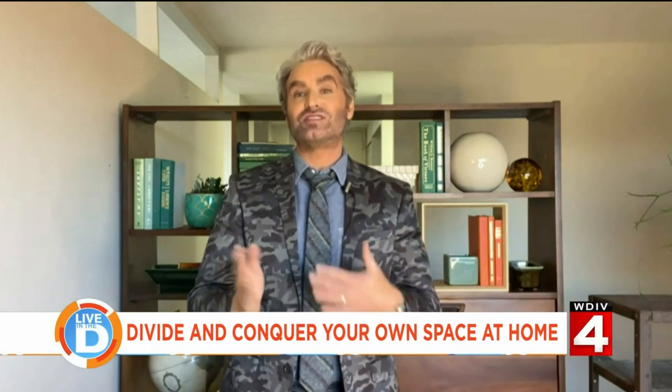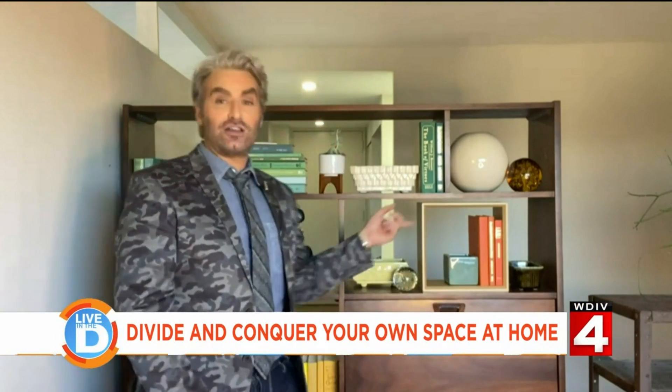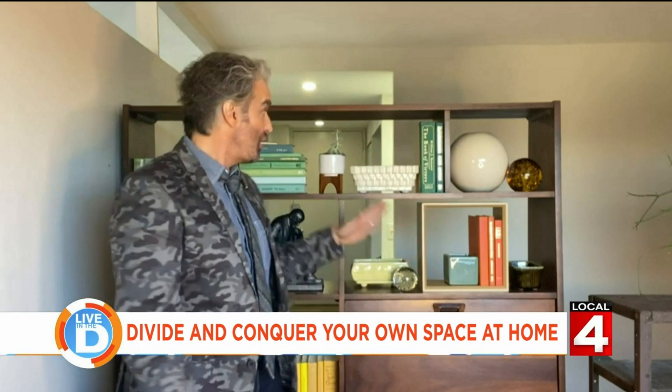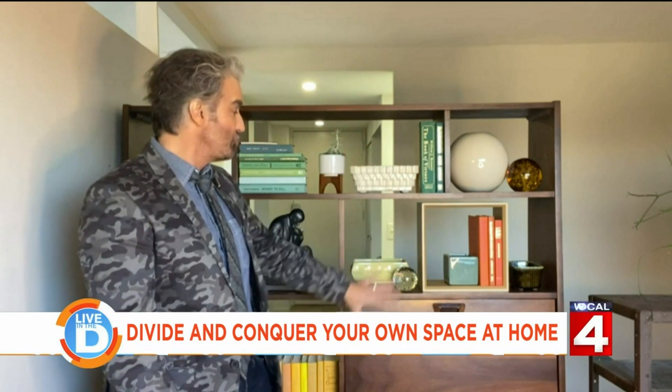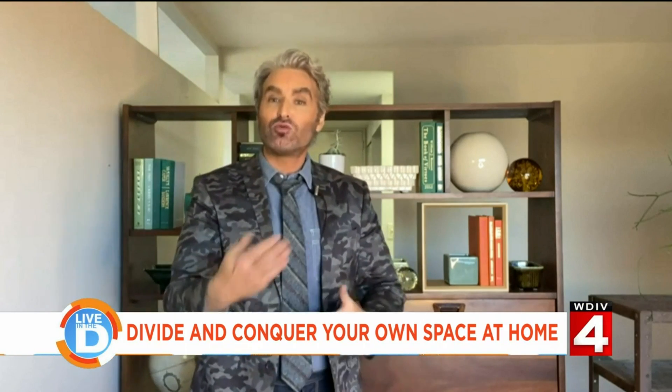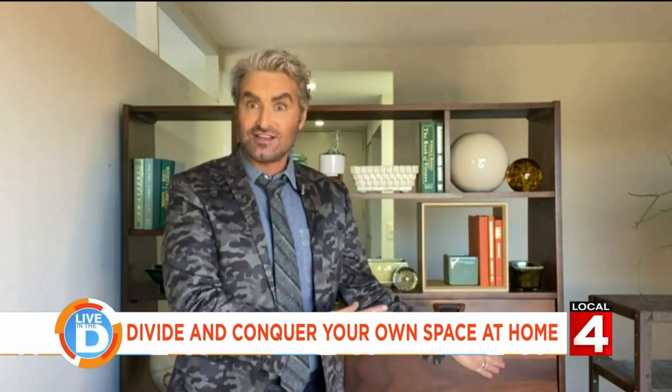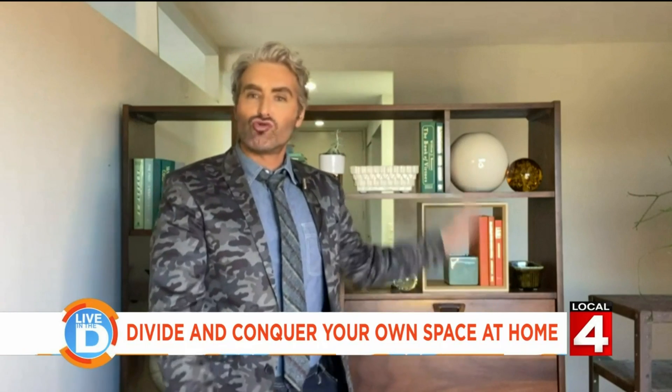We're delineating space for different purposes now that a lot of people are spending time at home. Room dividers were very popular in the 50s and 60s. This is a mid-century modern wooden room divider in my apartment. The difference between a room divider and a bookshelf is that it is finished on both sides — you don't have pegboard or something ugly on the back — so you can actually see through it.